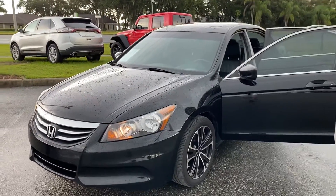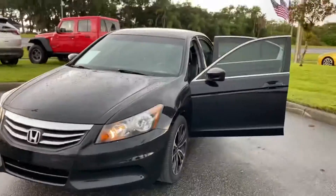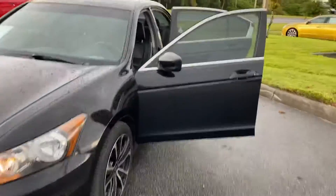Hello Latasha, this is Marco from Winter Haven Honda, internet sales manager. I just wanted to make a quick little video for you on the 2012 Honda Accord EXL — this is the one that you put an interest for. I wanted to make sure you got a chance to check it out before arriving here at the dealership.